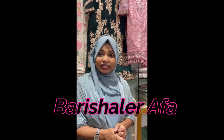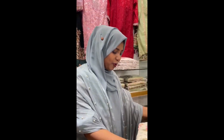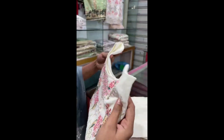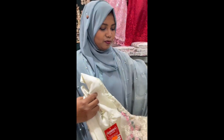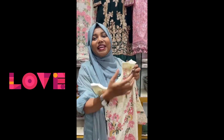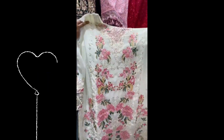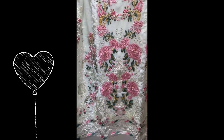Asalaamu alaikum. We are going to see how many dresses and collections are here. We are going to talk about fortune shopping. This dress is a beautiful color — a white dress. Look at this beautiful dress. Just say wow! This is a beautiful dress.